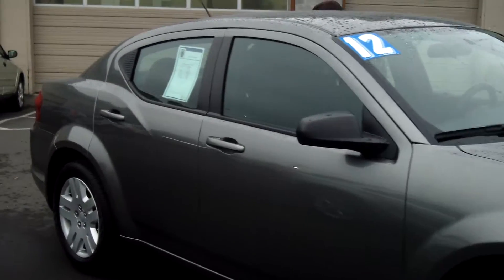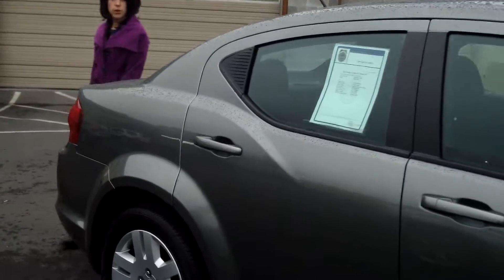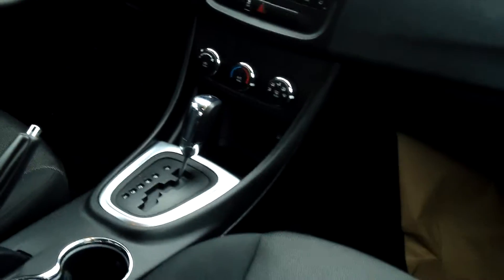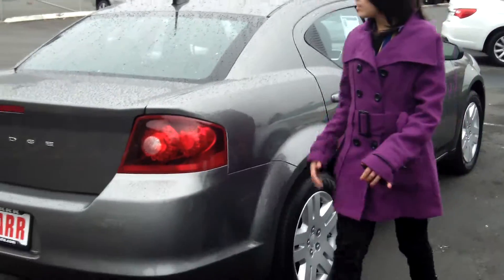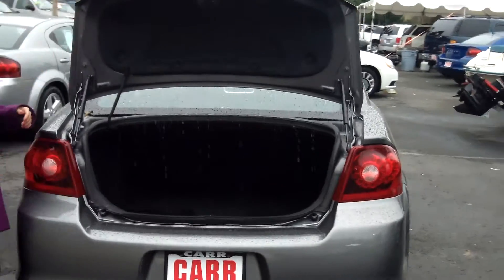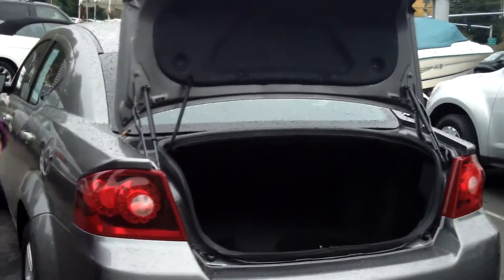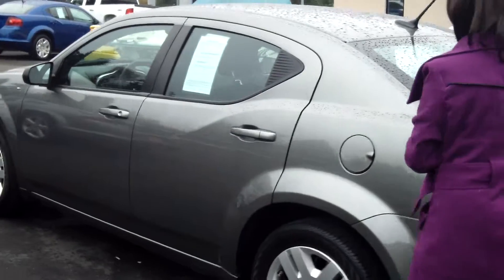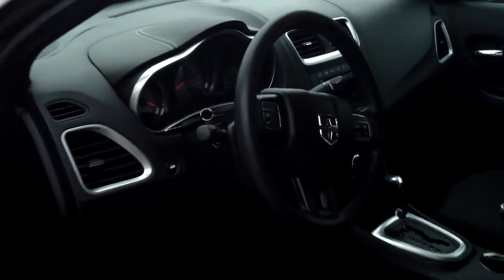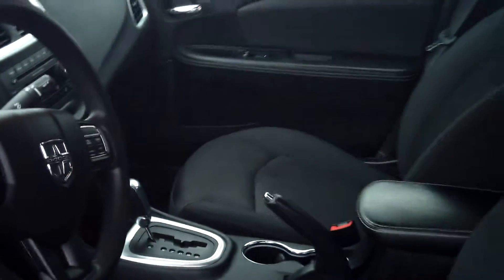This vehicle is in stellar condition. Tinted windows, satellite radio, cloth interior, a four-cylinder 2.4 liters, automatic four-speed, steel wheels, plenty of cargo space in the trunk, power door locks and windows, MP3 player, and cruise control.